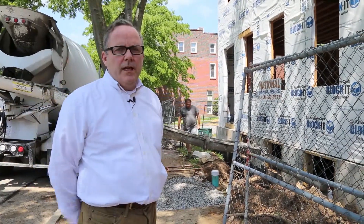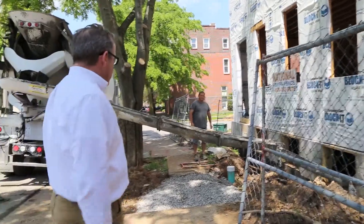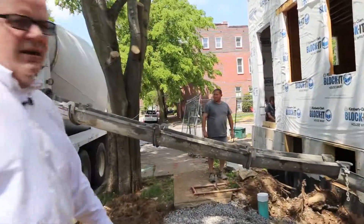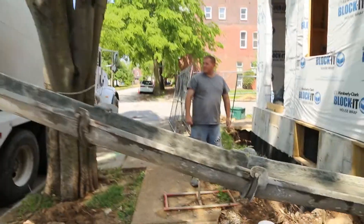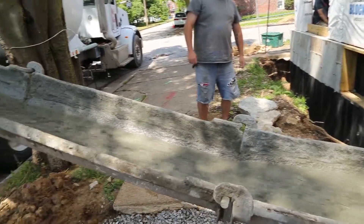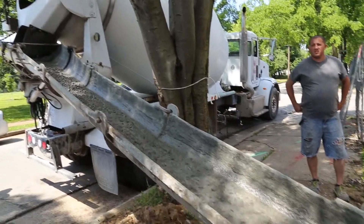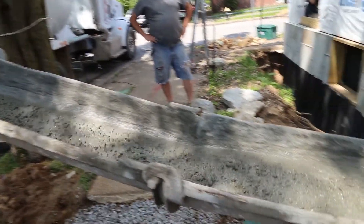All right, well it's an exciting day. We're actually getting the basement floor poured, so Kat, you can get up here closer. How many truckloads will you need? They're going to do two truckloads - this is the first one. We've got a beautiful day here in May.